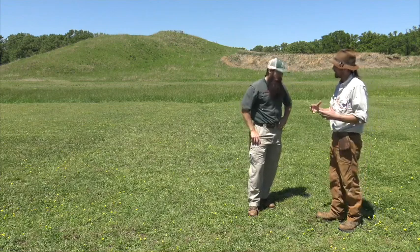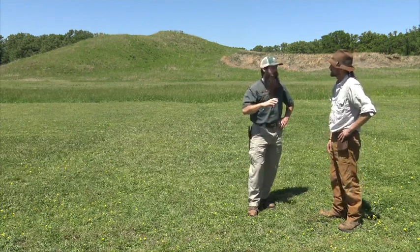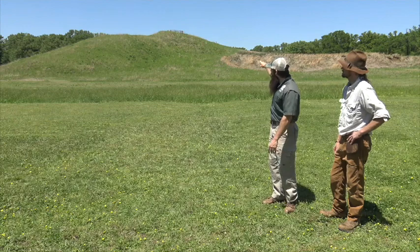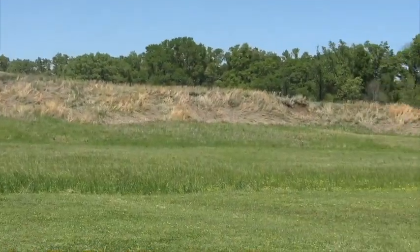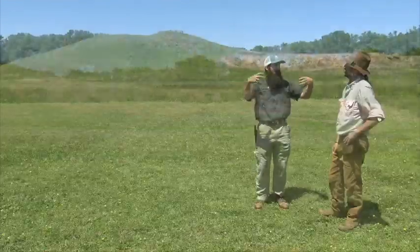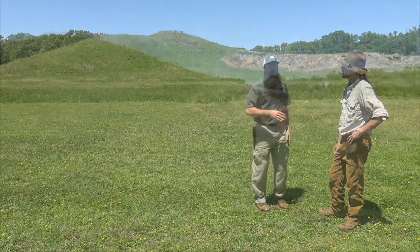Mound A had a really unique construction method — starting with a cone and then a platform. It was built in three big phases. That tall part — what people call the cone — was built first, with soil that looks pretty homogeneous throughout. Then you have the platform, built of different colored soils placed next to each other, collected and quarried from different places in the environment, put together so it looks almost like a mosaic — different tans, blacks, and grays mixed together to create quite a picture.